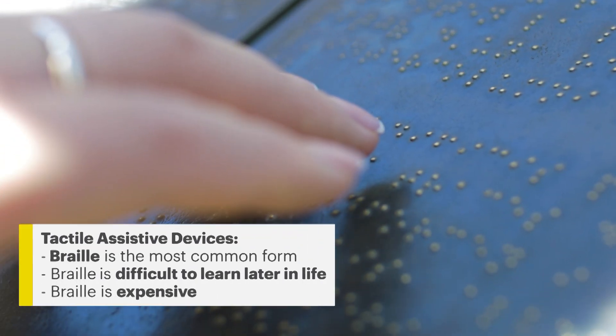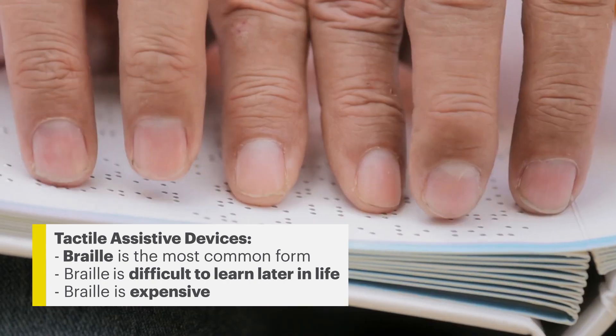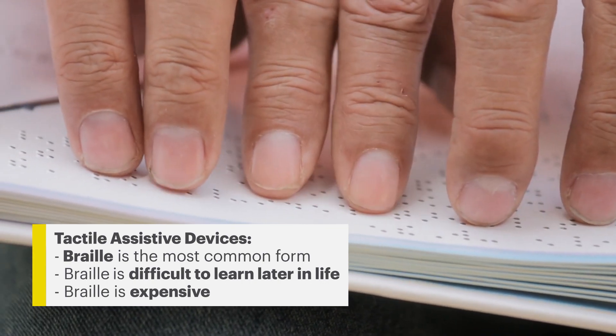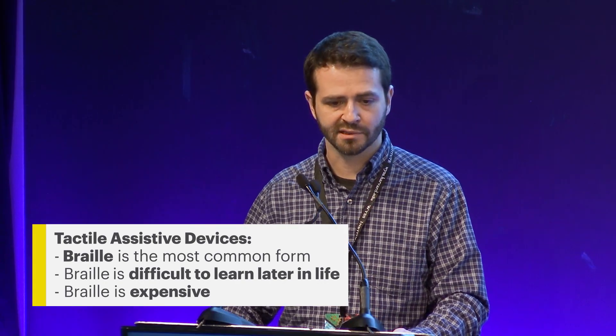In the tactile world, by far the most dominant version is Braille in its various forms. Braille has been and continues to be very important to the blind community. It's efficient and versatile, but it is a very difficult undertaking for someone to learn an entirely new code of communication late in life, especially when vision loss occurs gradually. And Braille, of course, tends to be quite costly.